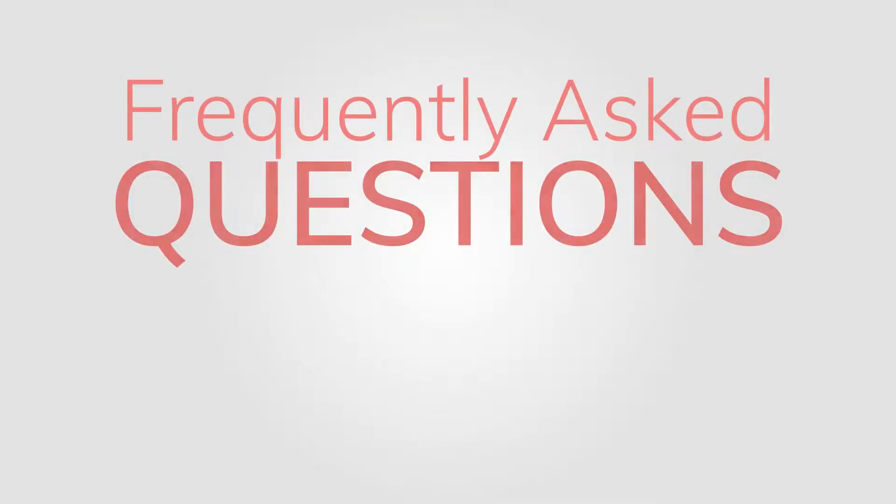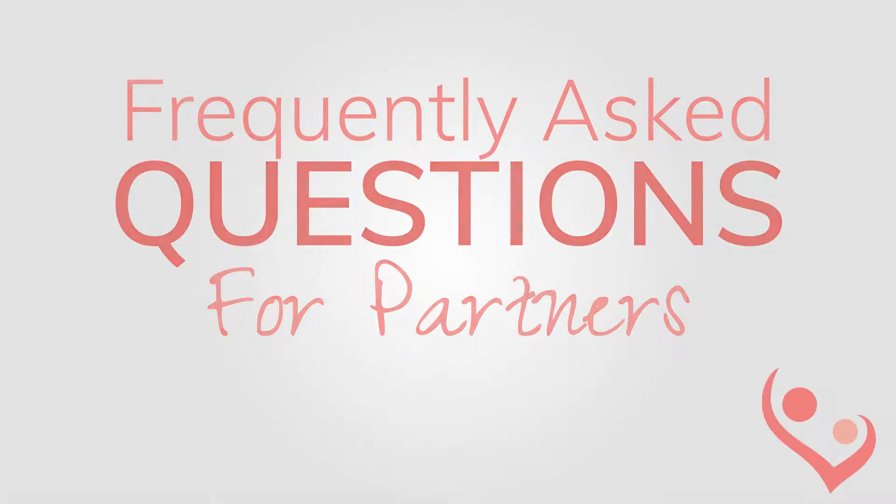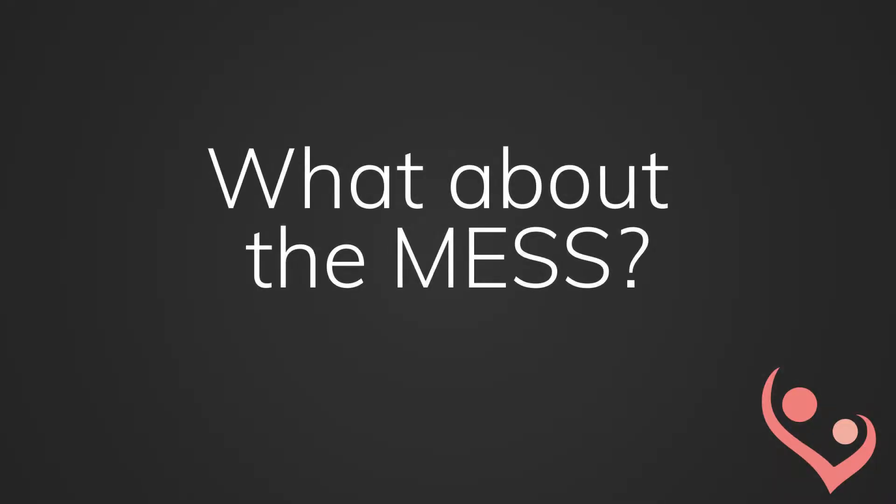Hi, this is Carrie Michalski from Thrive Midwives, and today I'm going to talk about the typical questions partners ask me about home birth. One of the first questions I get is about the mess — people want to know if it looks like a crime scene.